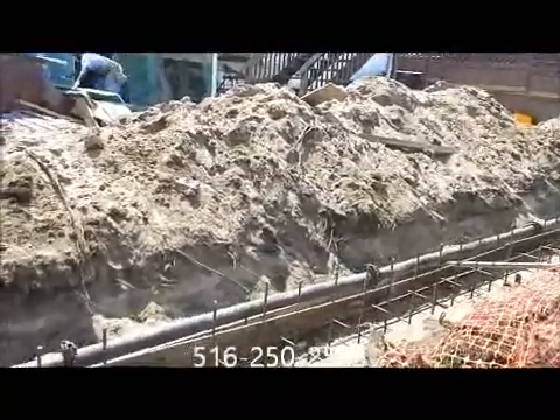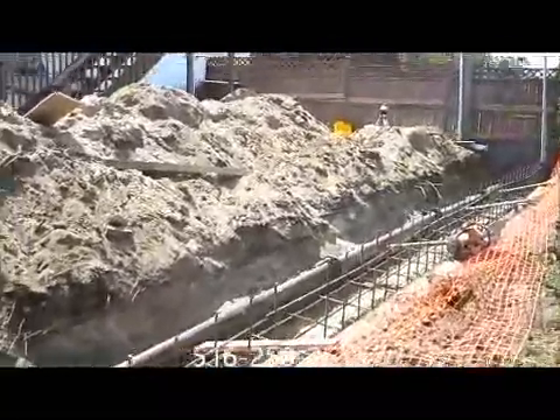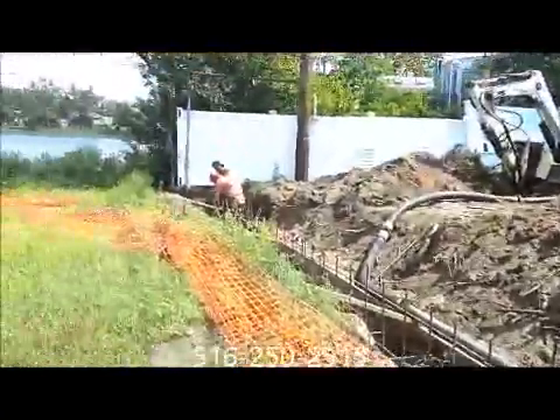We're about 3 and a half feet below grade on this side here, and over here we're about 3 feet.